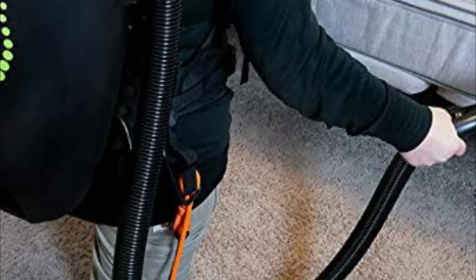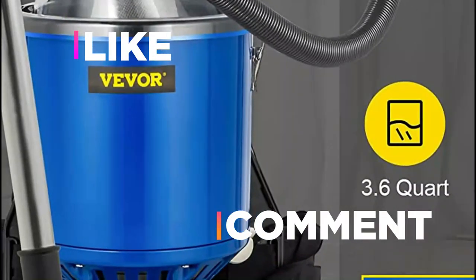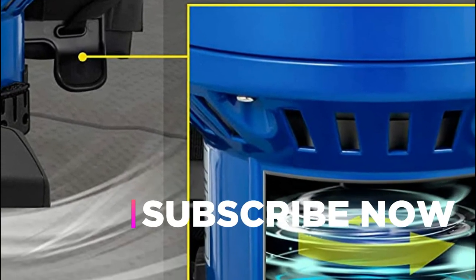Hope you found this video helpful in finding the best backpack vacuums. If you found this helpful, please give it a like. Comment your opinion and tell us which one is perfect for you. Subscribe to our channel to get the latest updates on different product reviews.